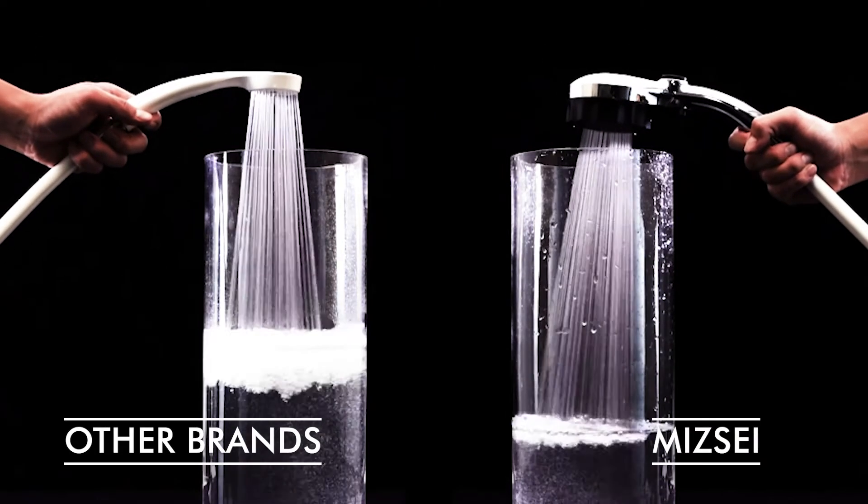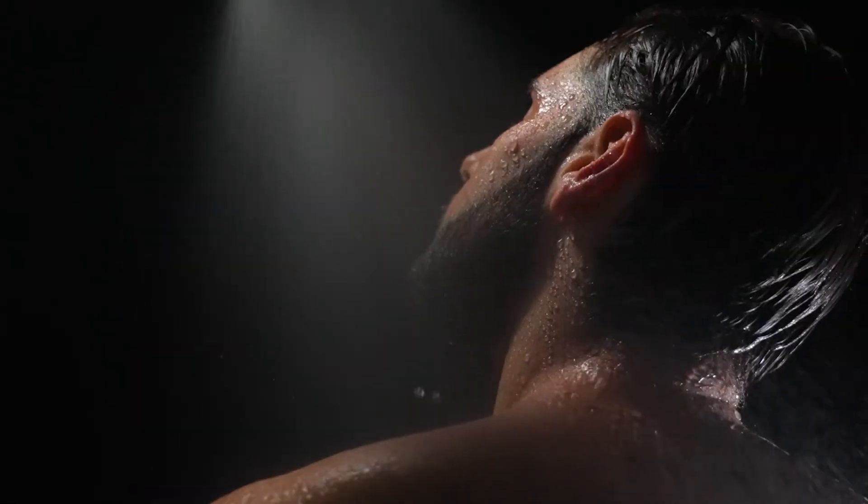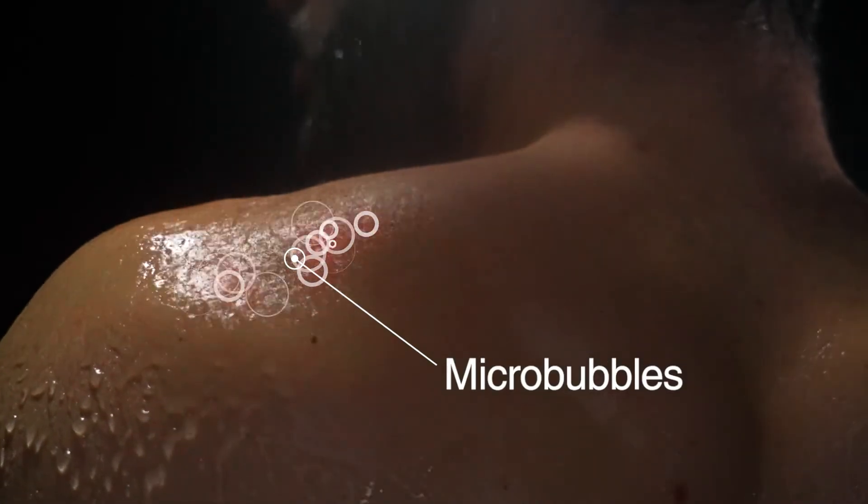Mise uses 30% less water than standard shower heads, although you'll never know it. The powerful flow massages the skin to improve circulation and speed muscle recovery.